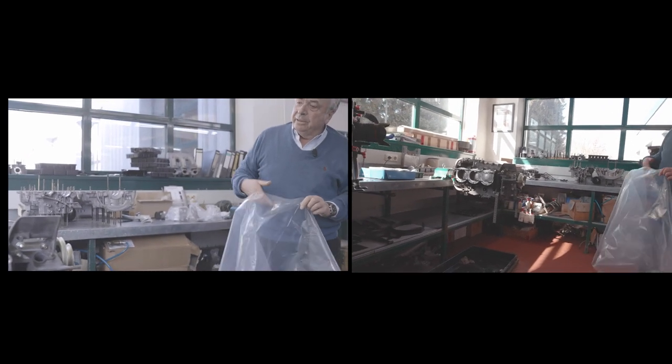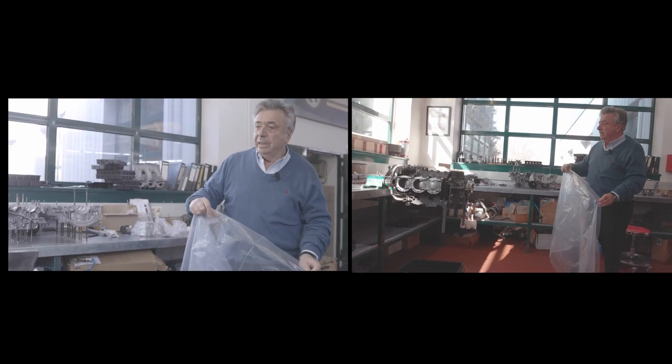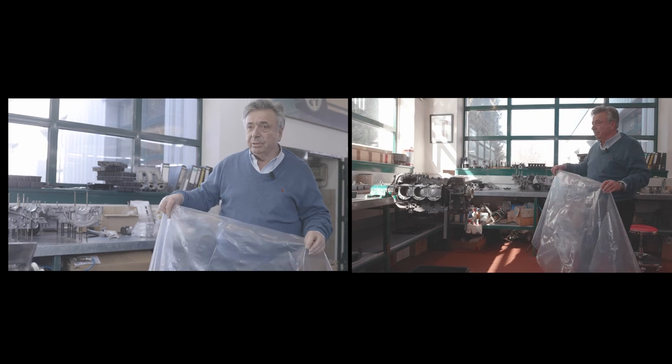Over here is a complete restoration of a 911S from 1971 — a 2.2S. This is the engine, being brought back to original specifications. It's the next one to be completed here.